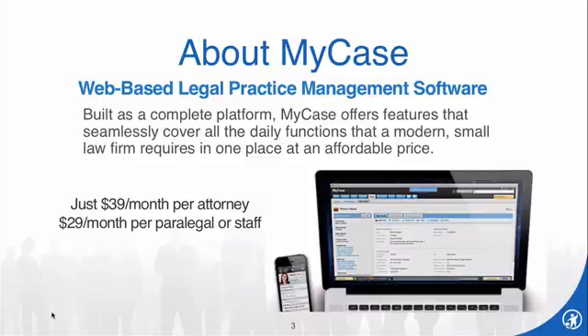MyCase is a web-based law practice management software that takes care of your daily practice requirements for calendaring, contact management, document management and templates, time and billing, client communication, custom workflows, and more — all in one solution at an affordable price. MyCase is priced for solo and small firms at just $39 a month for attorneys and $29 a month per paralegal or support staff.